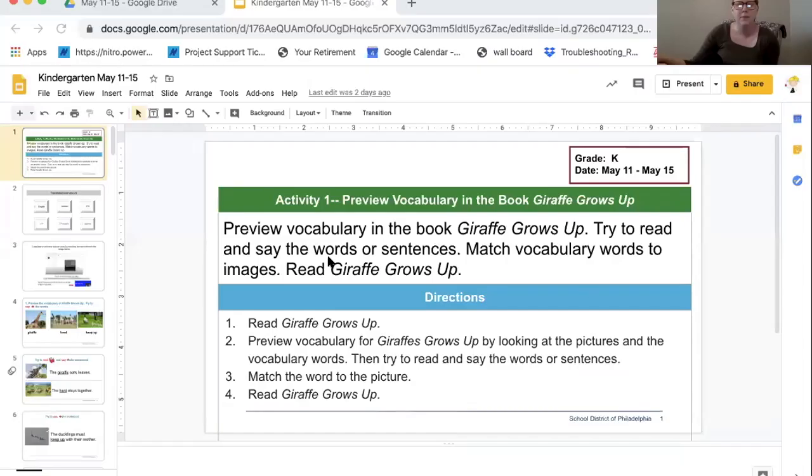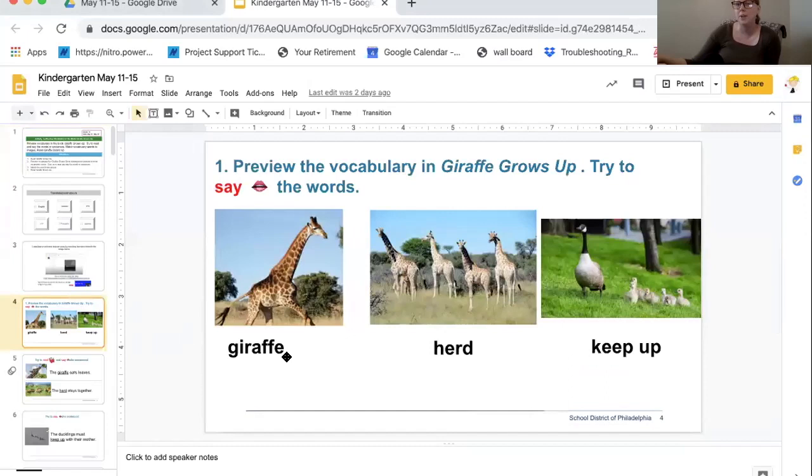I'm going to present my slides now so you can see exactly what we're going to be doing this week. We're going to start by previewing vocabulary in the book Giraffe Grows Up. We talked a little bit on my poster about the three words you're going to see this week: giraffe, herd, and keep up.